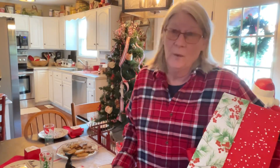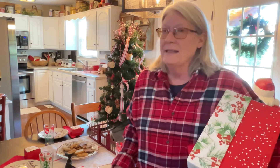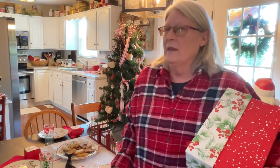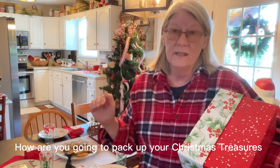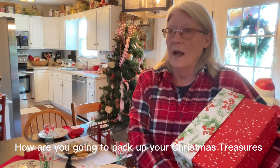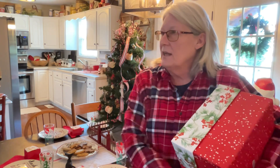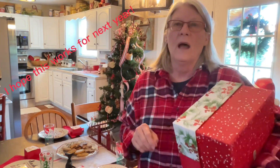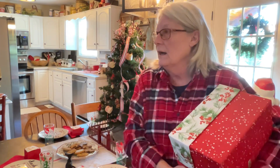Hi everyone and welcome back! It's January and it's time to take down all of the Christmas decorations, which is so hard for me to do. But this year I thought I'm going to do things just a little different. I know for a fact that my house was a total wreck when I was putting all this stuff out, so I'm going to do it bits and pieces here and there because I have the time.